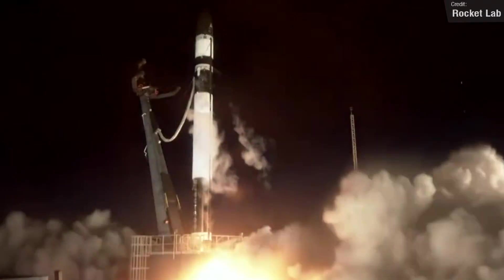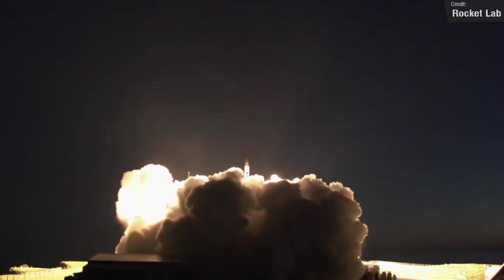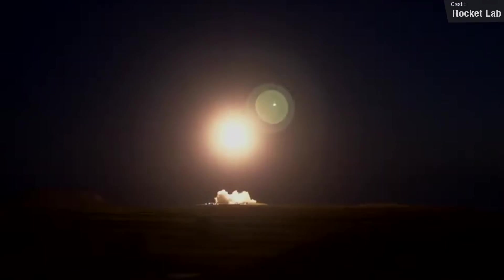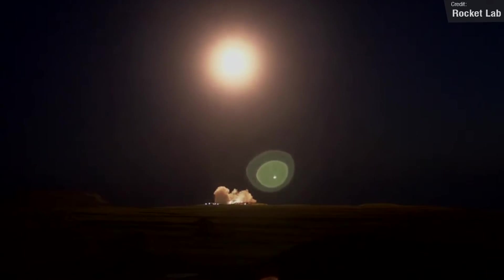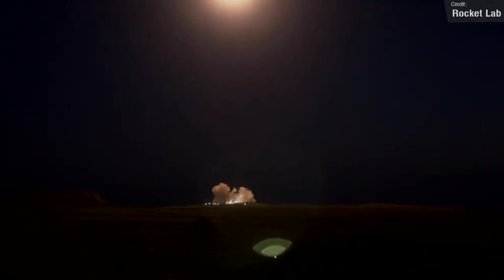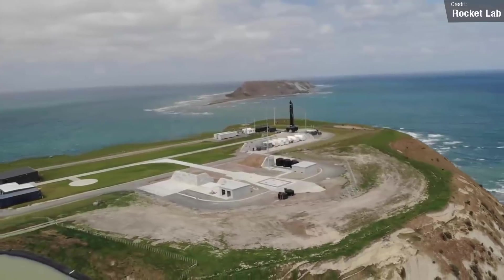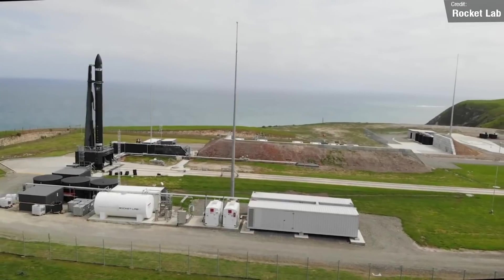The final launch of the week will be Rocket Lab's latest Electron mission, titled Love at First Insight, which will be the second of four dedicated launches for Black Sky, an American Geospatial Intelligence service. The rocket will carry two of Black Sky's Earth Observation satellites to low Earth orbit. However, right now we don't have a confirmed launch date and time beyond a vague late August window, so definitely keep checking Rocket Lab's social media for updates.